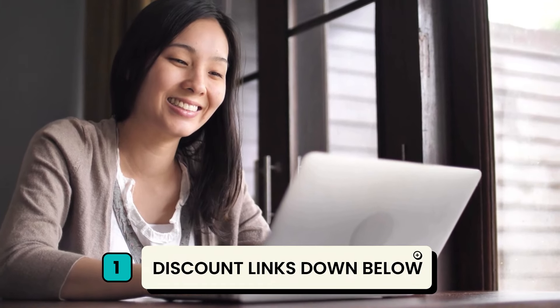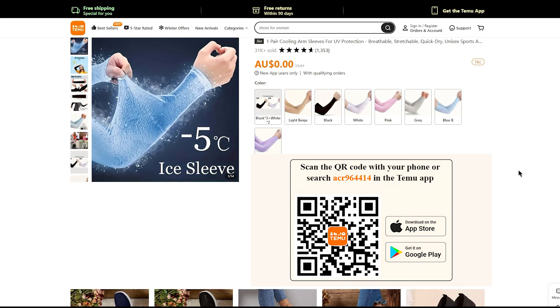First things first, click the link I've placed in the description box below. This link will take you to a page where you can claim a free item. For example, I got cooling arm sleeves that usually cost $15.91, but thanks to this offer, they were absolutely free.